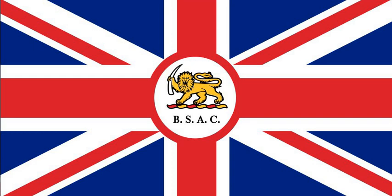The flag consisted of a British Union flag with the company's logo of a lion and tusk on a white circle in the centre, with 'BSAC' underneath it.